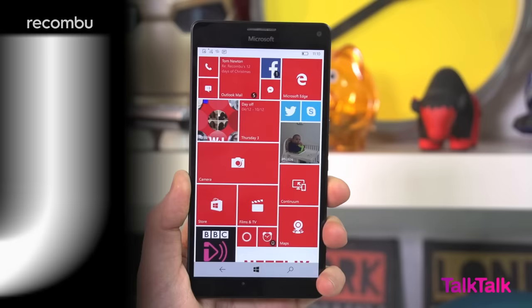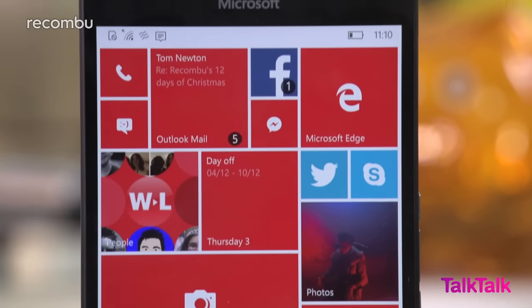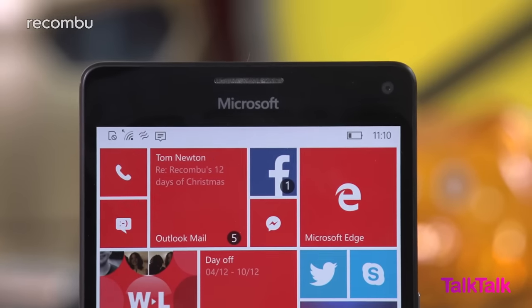The Lumia 950XL is the biggest of the two new Windows 10 smartphone brothers, and at 5.7 inches we're definitely treading into phablet territory. This bad boy is a real pocket filler, matching Sony's Xperia Z5 Premium for girth, though it's also a wee bit lighter.